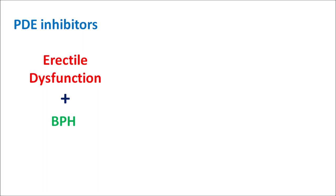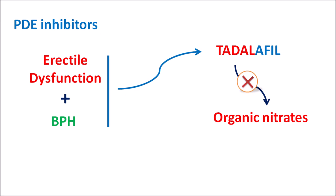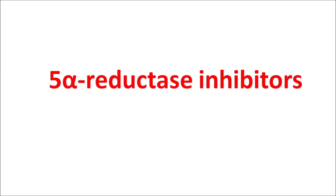PDE5 inhibitors are used for BPH treatment particularly in men who also have erectile dysfunction along with voiding problems. Tadalafil is the main PDE5 inhibitor indicated for BPH. Since it acts on erectile tissue, it can cause priapism — a prolonged and painful erection. PDE5 inhibitors must not be combined with organic nitrates such as nitroglycerin, isosorbide dinitrate, or isosorbide mononitrate, as this combination can cause significant hypotension and may be fatal.